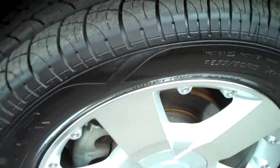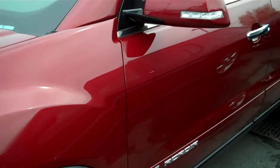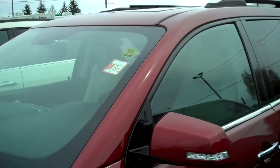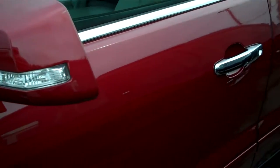Tires are brand new, no curb rash. Looking down the side of the vehicle, I see no door dings, no paint transfers at all.